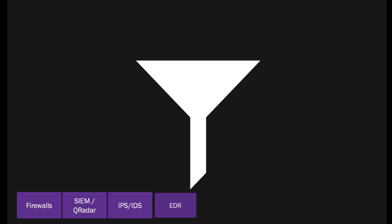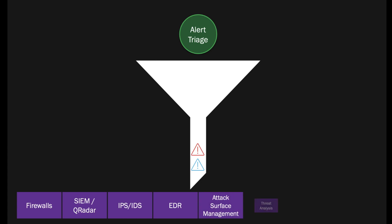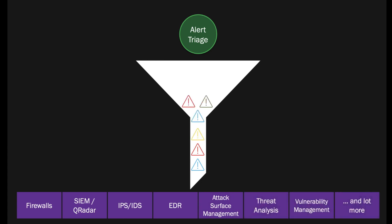With the growing volume of threats and alerts from different security tools like firewall, SIEM, IPS, IDS, EDR and many more, analysts struggle to address them all and are forced to decide which alerts to take seriously.